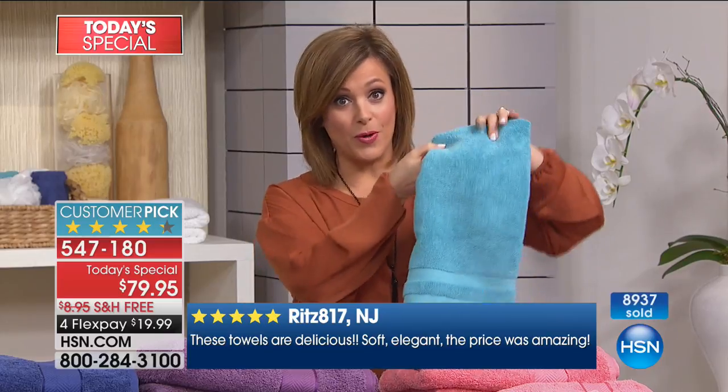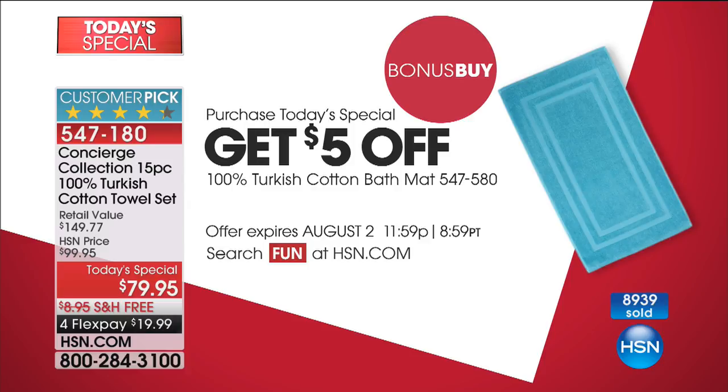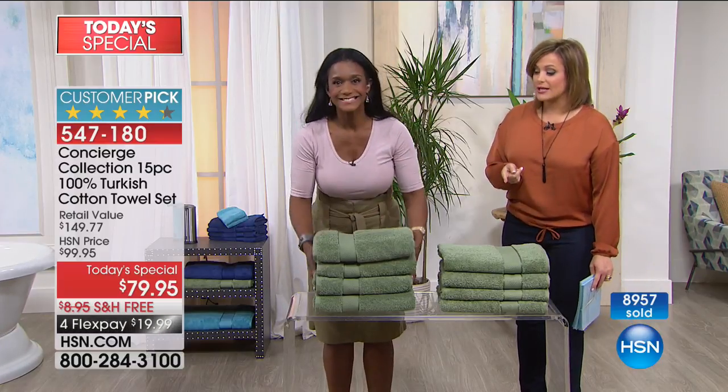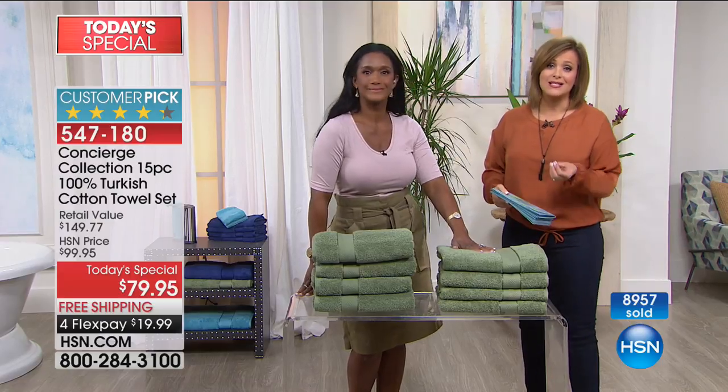Don't forget about our bonus buy. If you purchase today's special, you are automatically going to get $5 off the premium Turkish cotton bath mat in the color of your choice, bringing it to $7.95. Ask about that bonus buy. The aqua, the gray, and the taupe — if you want those three colors, those will be the first to go and start getting limited.